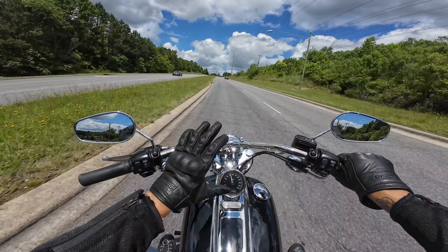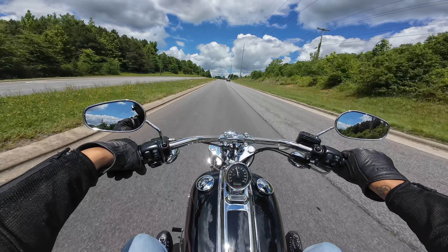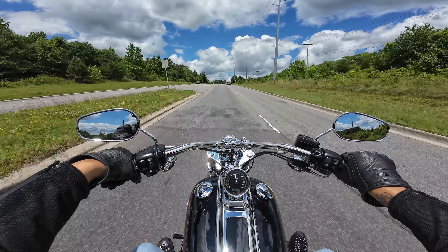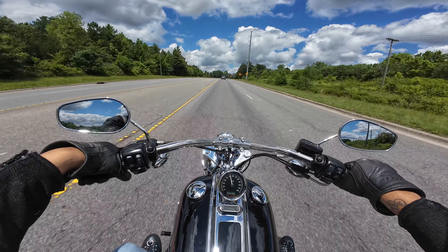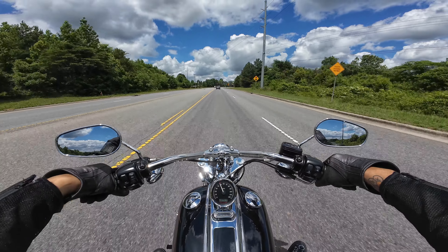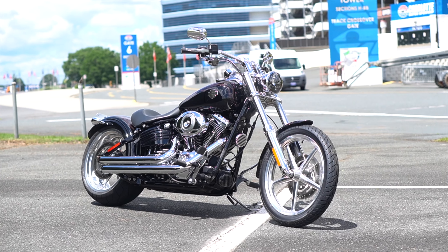Love the sound of those V-Twins — the 88s, 96s, 103s. All of that generation of motor just sounds so good once you throw an exhaust on it. You can't beat that sound. As you can see this bike is extremely clean.